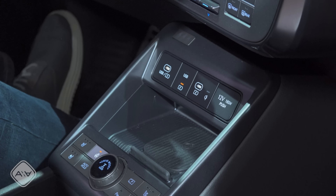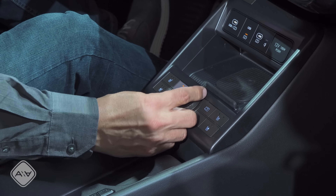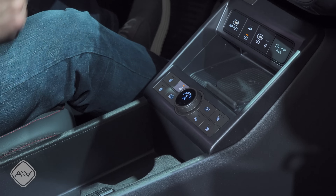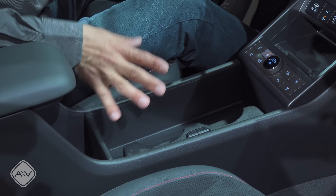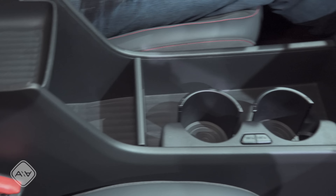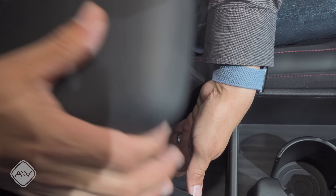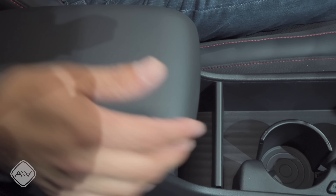Down here, we have heated and ventilated seats, a heated steering wheel, a rotating knob for the drive mode, and then a button to lock. Over here, we have lots of storage in the center — this section is divided so you can retract the cup holder. And then we have a reasonable amount of storage space in the center, but you notice it doesn't completely block itself off — you can always get through there.